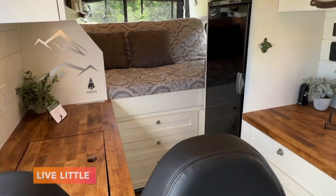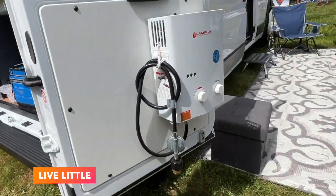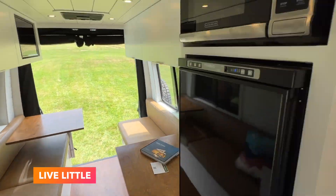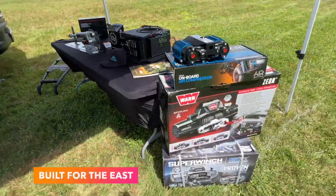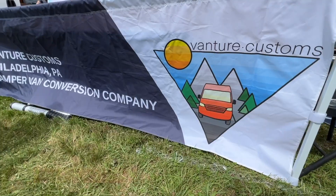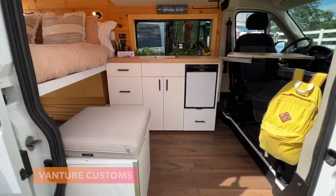Next down the road is a brand called Live Little who were showing off their building skills in a few different vans like this 170 wheelbase Sprinter and a couple others. Built for the East was also there to talk off-road upgrades, and Vanture Customs out of Philly was showing off their Dodge Promaster based builds.